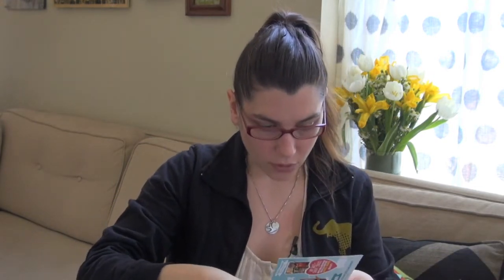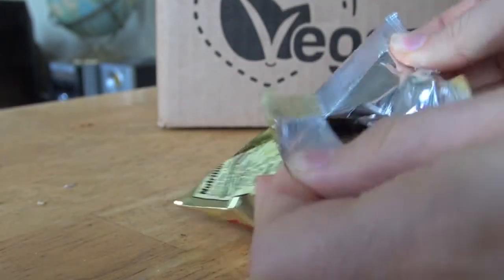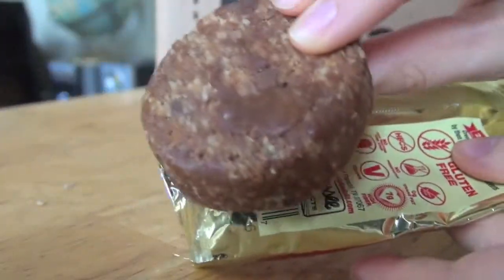Next up we have Grab the Gold, a snack bar that combines chocolate and peanut butter for a protein punch. I have a feeling I'm going to love this one. No high fructose corn syrup, no preservatives, zero trans fats, dairy-free, vegan, high in fiber. They're speaking my language when they talk about chocolate and peanut butter mixed together — so that is probably delicious.